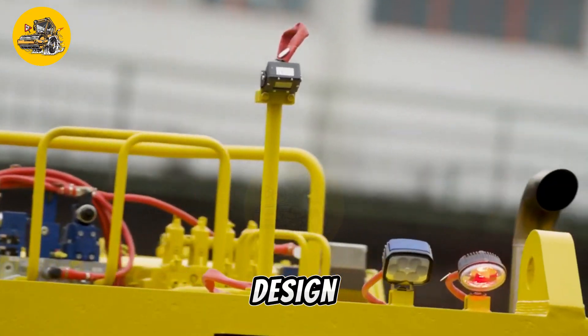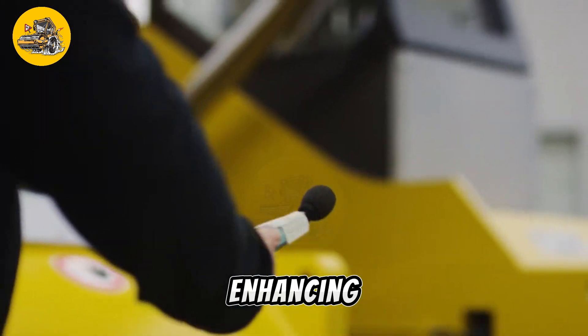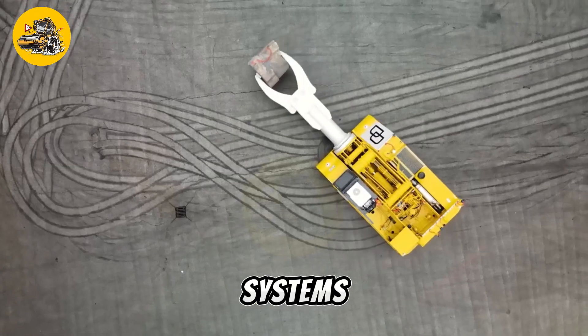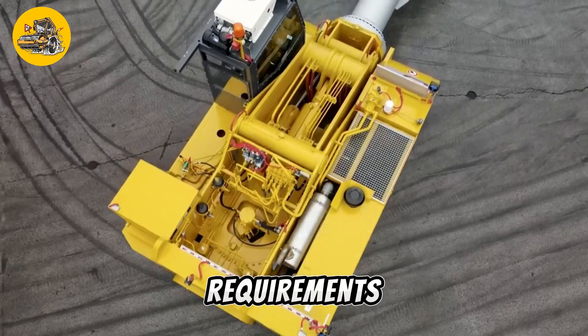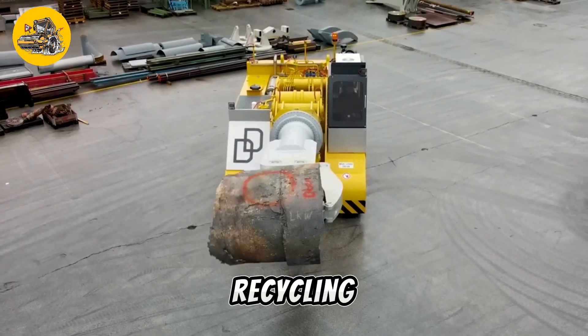Its ergonomic cab design provides operators with comfort and visibility, enhancing productivity during long hours of operation. With customizable configurations and advanced control systems, it offers versatility to adapt to different material handling tasks and job site requirements, making it a valuable asset for waste management and recycling operations.